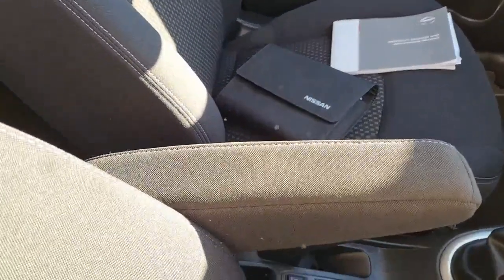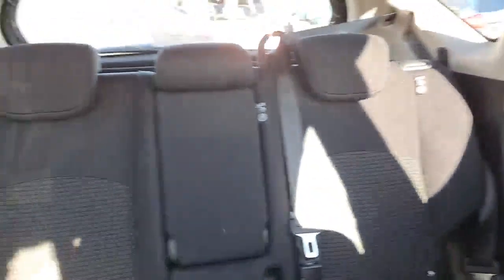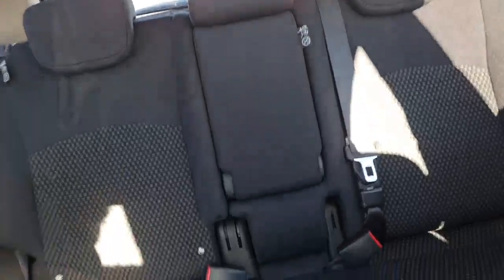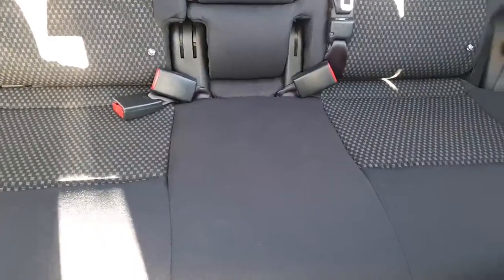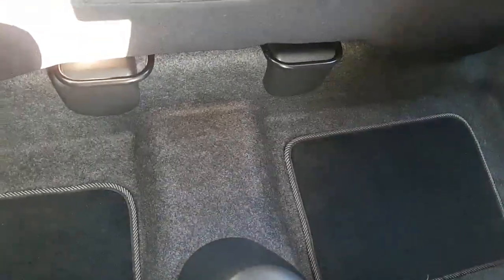A nice feature on this car is the armrest, so you can get into a really comfortable position when you're driving. There are three rear seats, all in great condition with no signs of wear and tear. You've also got ISOFIX on both rear seats. The floor carpets are in great condition, and so is your headliner.